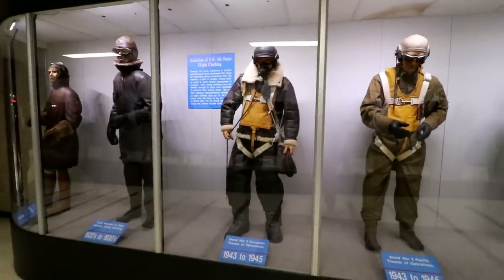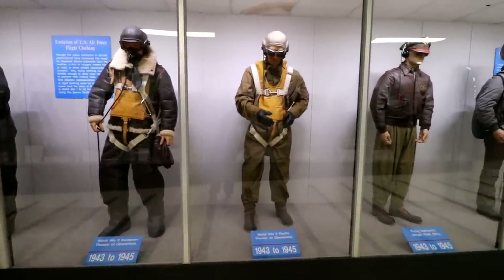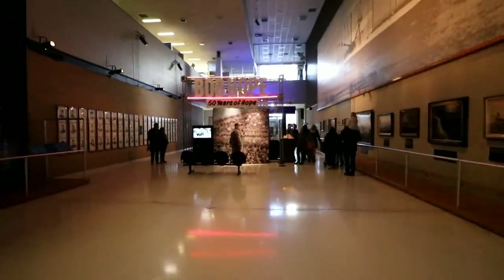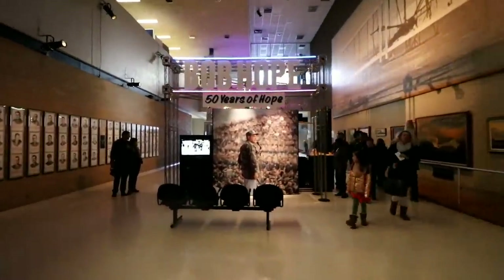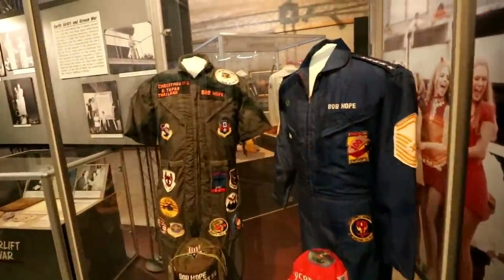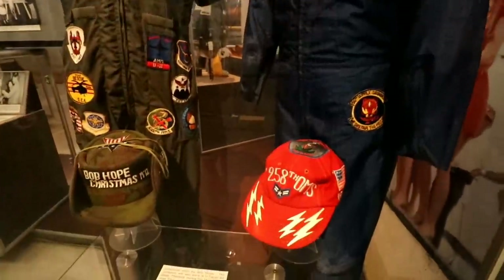They have different eras of flight gear. And then right in here you might see ahead of me — there's a little kind of memorial and a little museum of stuff from Bob Hope. There's his stuff from Vietnam. See his name on all of it? Bob Hope Christmas.